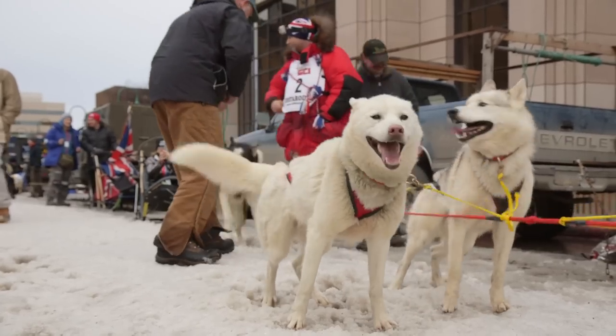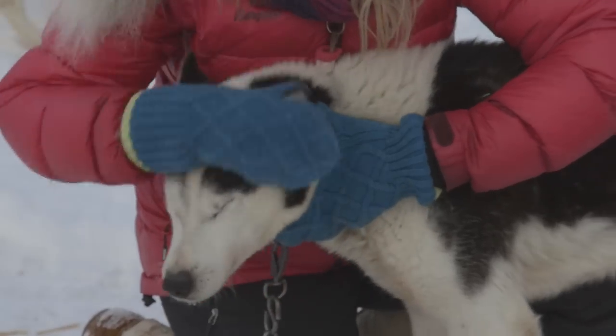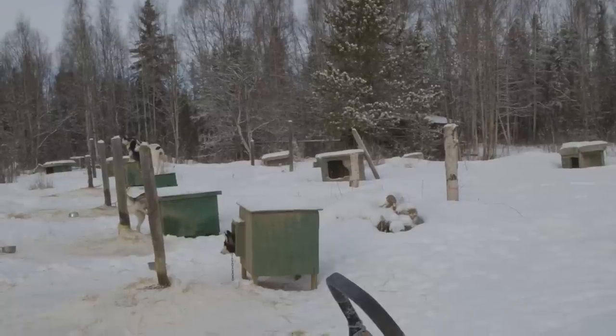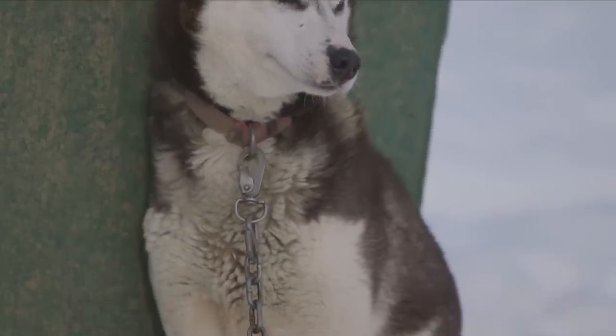Although it's rare, purebred teams aren't unheard of. Elizabeth Norris and her family have the oldest Siberian husky kennel in the world. Siberians are known for their pulling abilities and dependability, but have a bad rap for being big and slow.